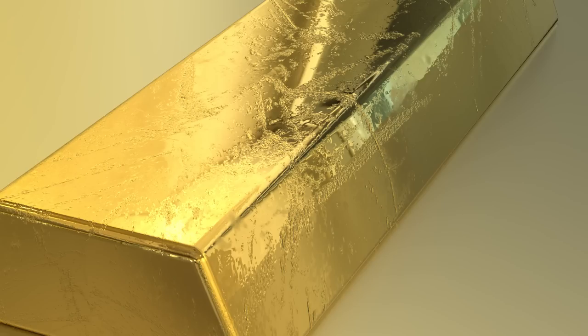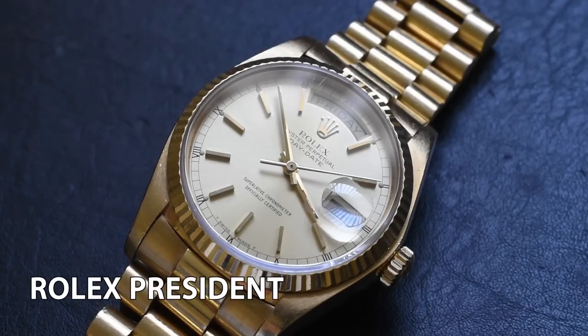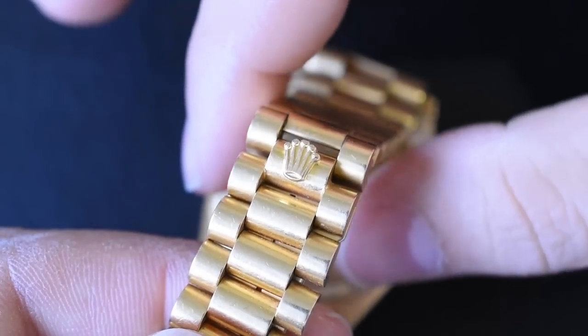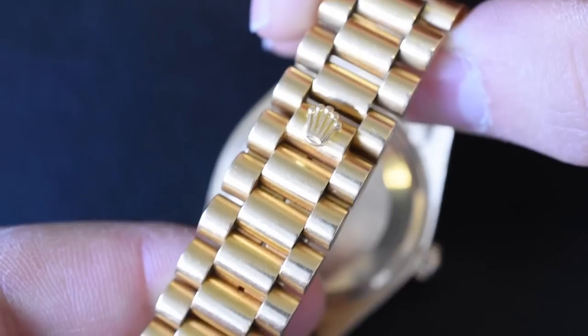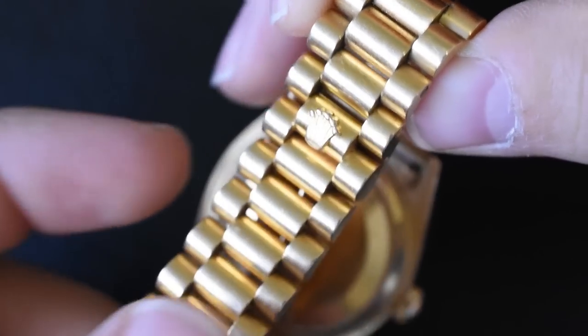Not only are gold watches scratch magnets, they're also smudge magnets. If you're someone with a little OCD who doesn't like things showing up on their watches — and it does depend on brushed versus polished finishes — a lot of gold watches do have high polish. Even Rolex Presidents, when you look at the bracelet, a lot of it is quite polished. So if you're not into smudges or micro scratches, maybe stay away from solid gold, unfortunately.